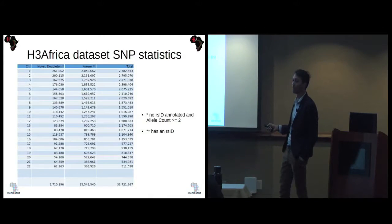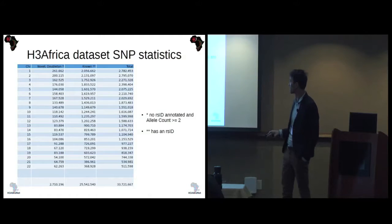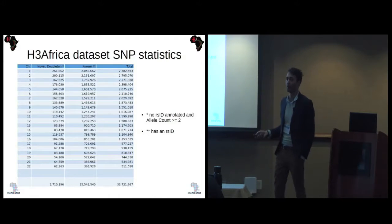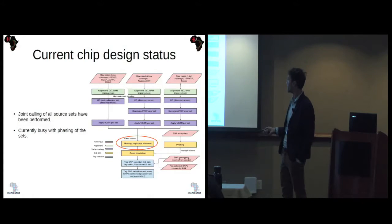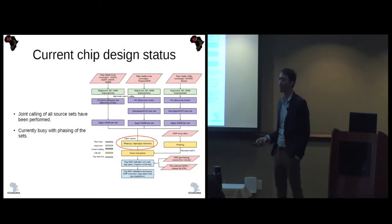This table shows SNP counts per chromosome, including the number of novel sites, known sites, and total sites. Overall there were 33 million SNPs, and 2.7 million of those are unique in the Baylor set. All joint calling is now done. We're currently busy with phasing and building the haplotype blocks on each dataset. Once that's done, we'll start with cross-imputation and then move to tag selection.